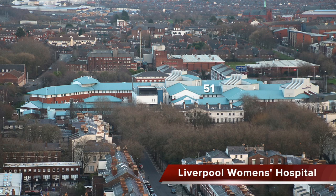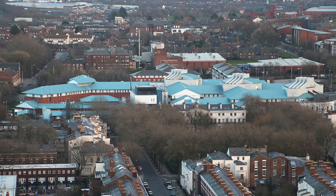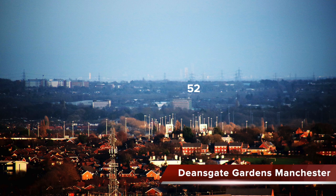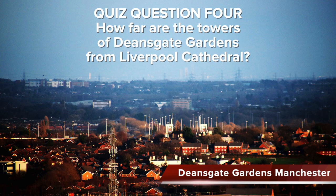Directly to the east of our viewpoint, with its striking roof, is Liverpool Women's Hospital, opened in November 1995 by Princess Diana. And now we look far into the distance — increasing the contrast, the shapes on the horizon are the towers of Deansgate Gardens in Manchester. Quiz question four: how far away are they exactly?